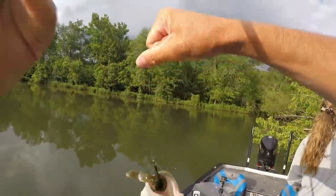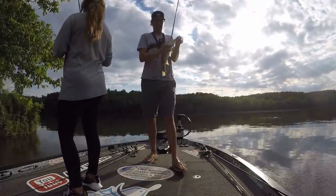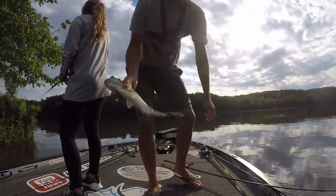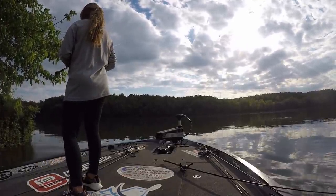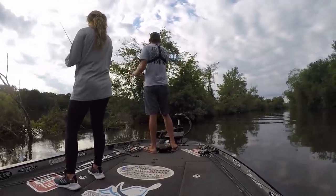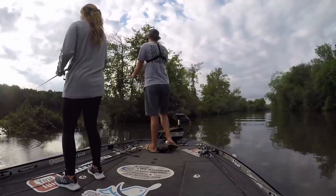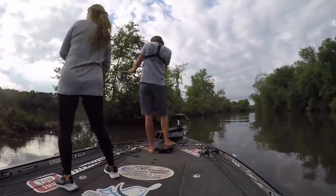Spotted bass! Not bad, even though he did splash the heck out of me, dude. He's missing half his tail on the bottom — look at that. Come on, I don't know what happened.